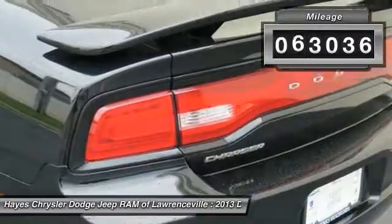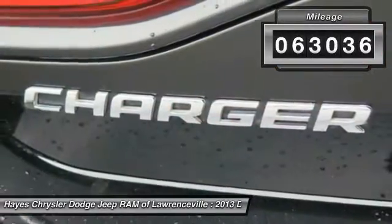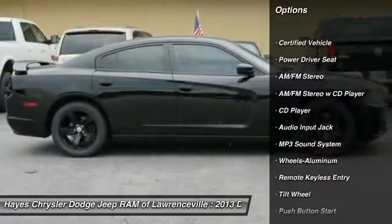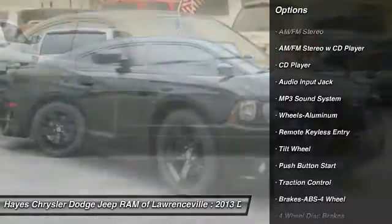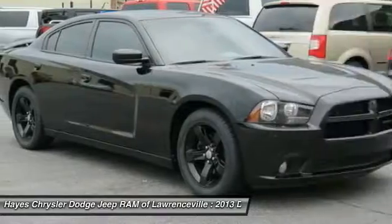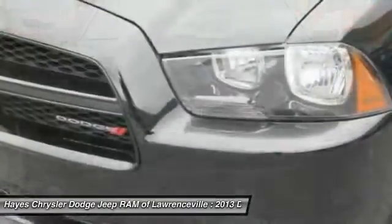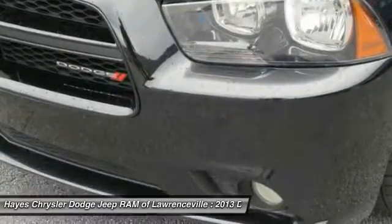This vehicle has less than 65,000 miles. Here are some of this vehicle's great options: traction control, anti-lock braking system, front air conditioning, power steering, cruise control, aluminum wheels, rear defrost, multi-zone climate control, AM FM stereo radio, and bucket seats.